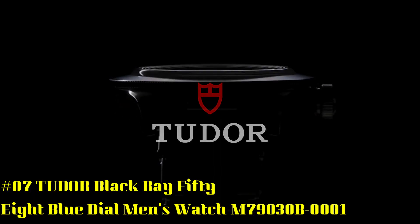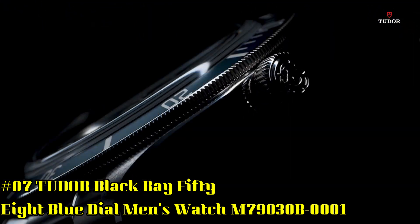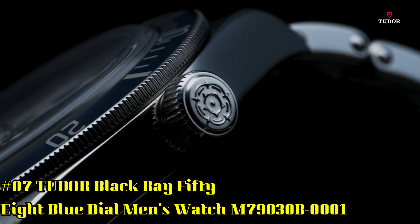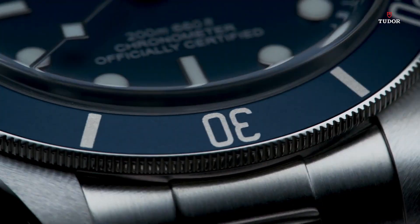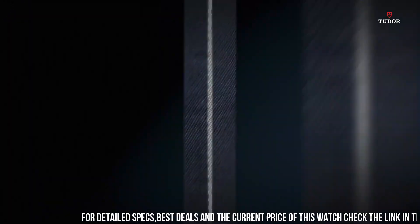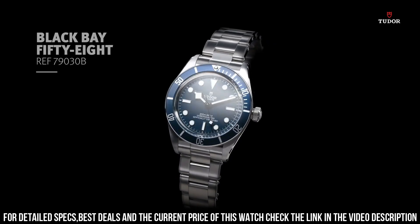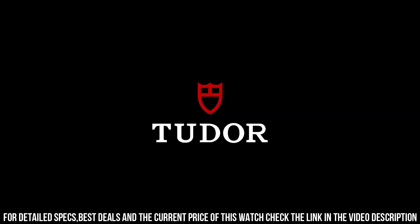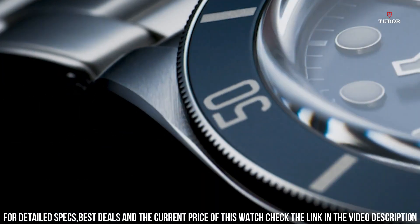Number 7: Tudor Black Bay 58 Blue Dial Men's Watch M79030B-0001. Stainless steel case with a stainless steel bracelet. Unidirectional rotating stainless steel bezel with a blue aluminum ring. Blue dial with luminous silver tone hands and dot hour markers. Minute markers around the outer rim. Dial type: analog. Luminescent hands and markers. Power reserve of approximately 70 hours. Scratch resistant sapphire crystal.